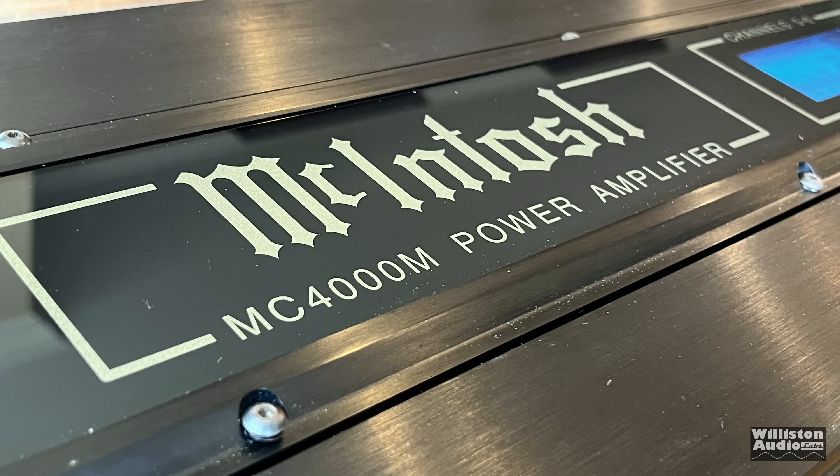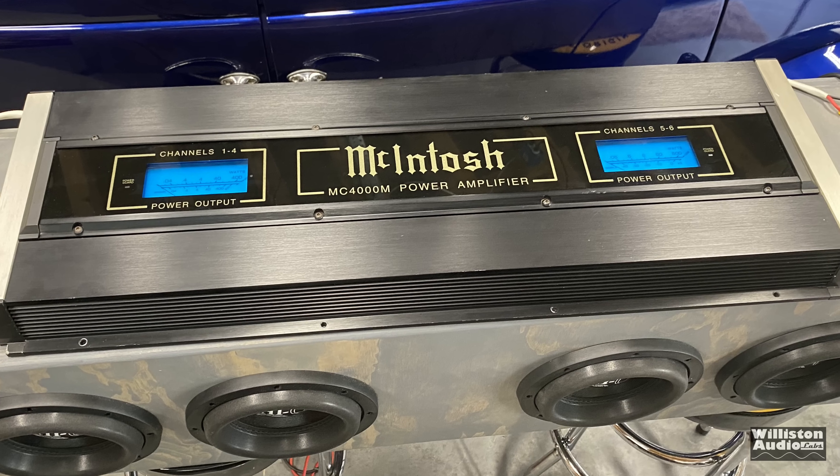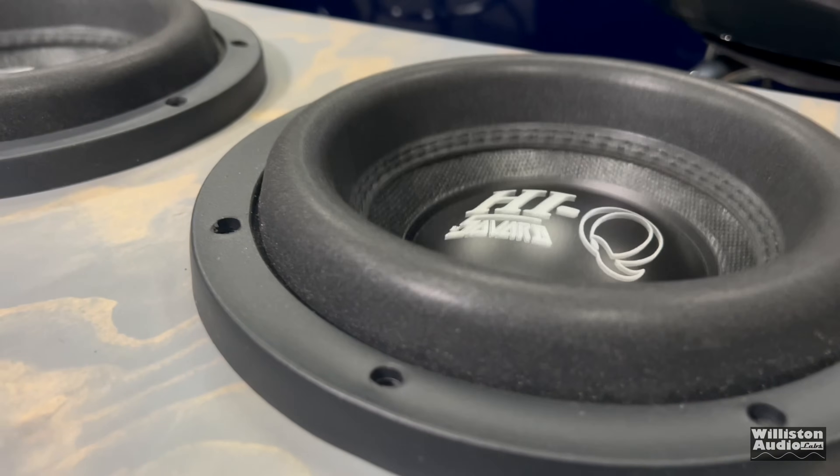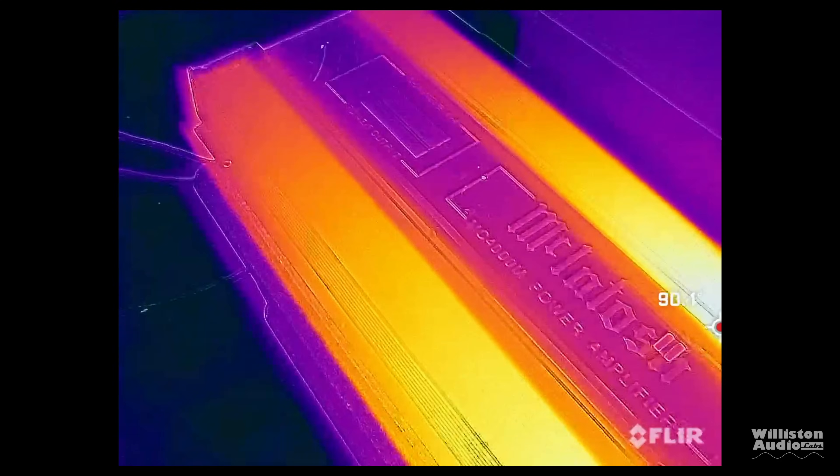Back in 1998, this Macintosh MC4000M cost $4,000, with two VU meters and six channels of awesomeness. Let's find out what it's all about.